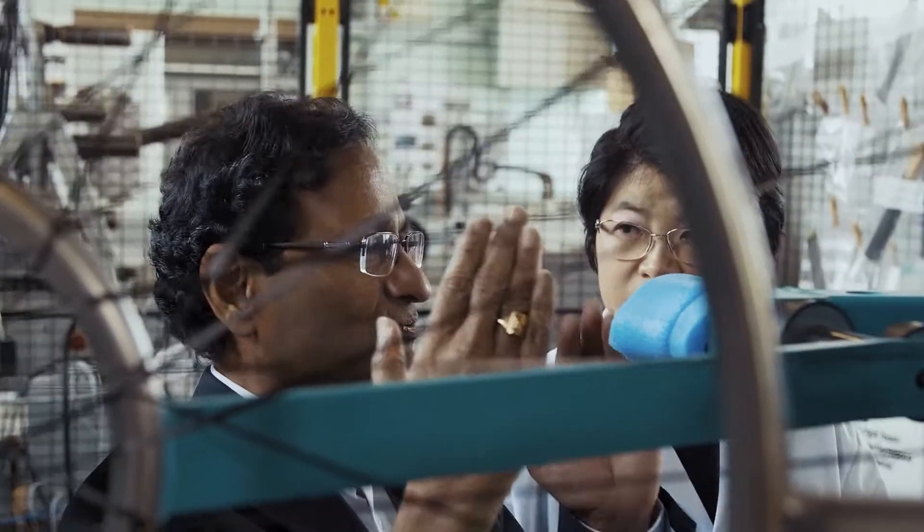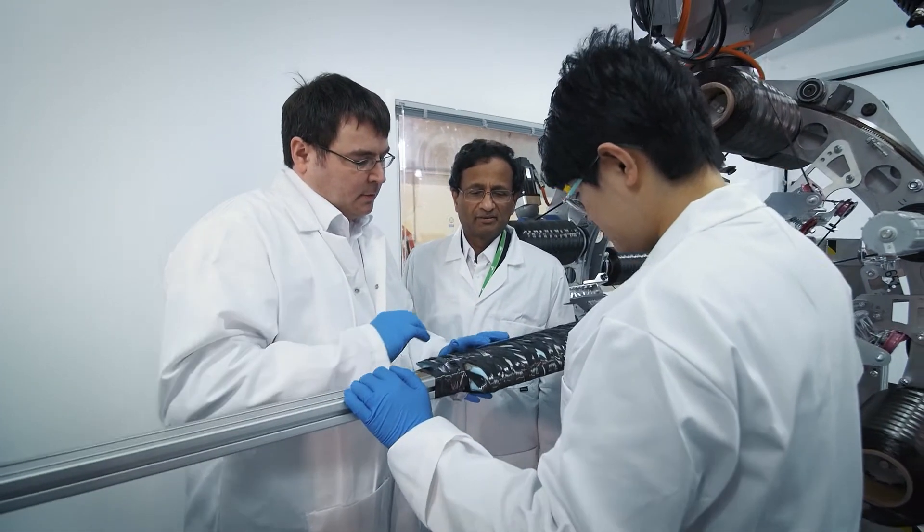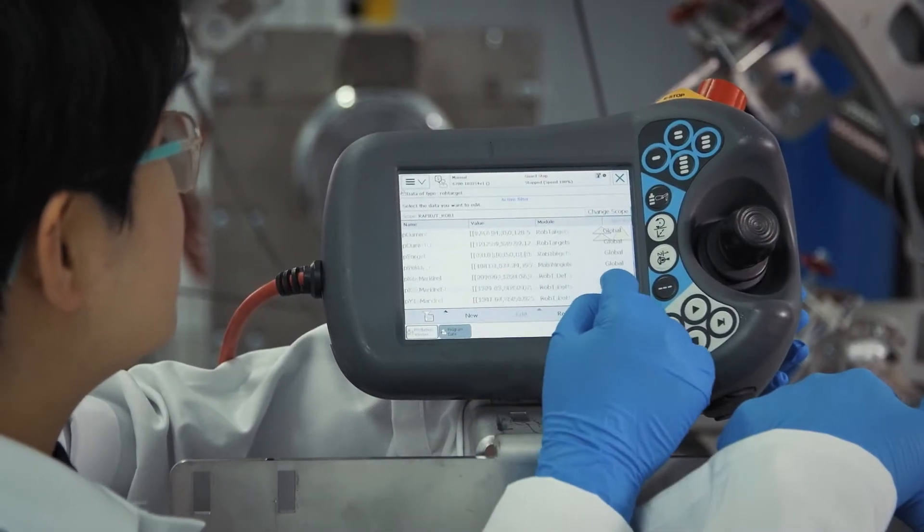What I got out of this KTP project is the knowledge of project management, knowledge of filament winding technology. I got more chance to meet people from the industry, and I got my employment at the end.